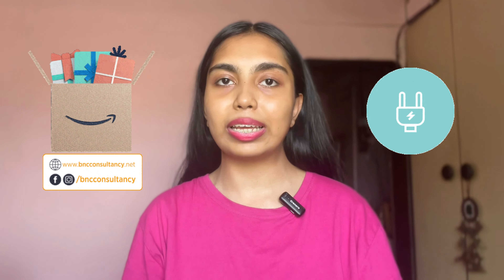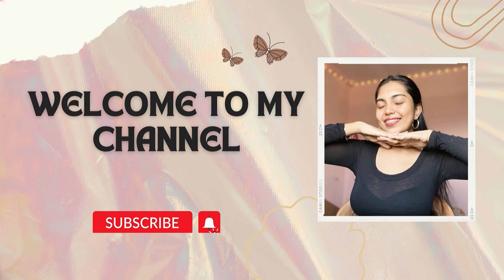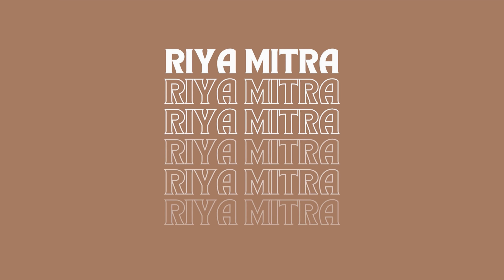For today's video I'm going to show you a mini Amazon haul which includes a lot of categories and a lot of random products which will also be affordable. If you have a little bit of time please do check out my channel and subscribe if you like it so far. Let's get started without wasting any further time.